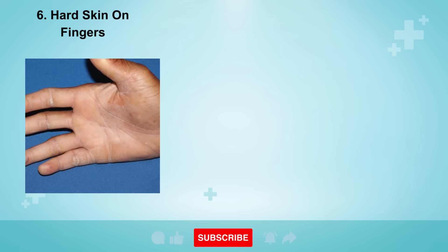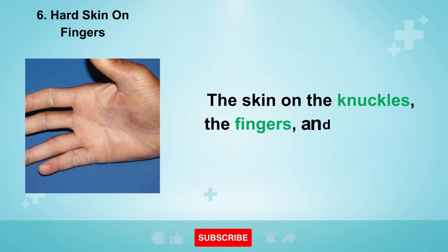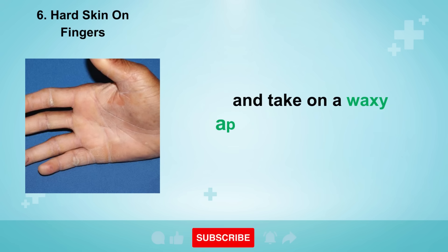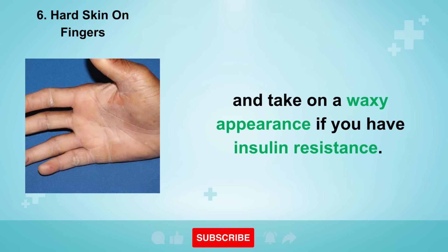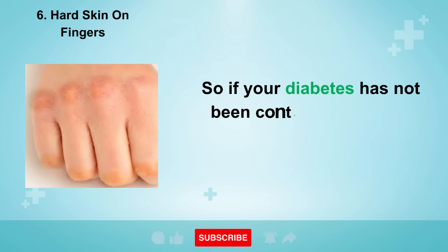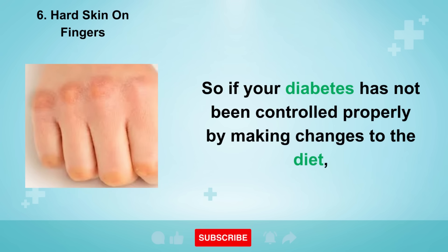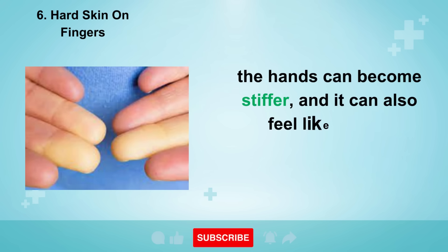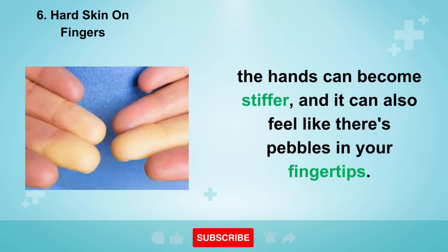Sign number six is hard skin on the fingers. The skin on the knuckles, the fingers, and the hands can start to thicken and take on a waxy appearance if you have insulin resistance. So if your diabetes has not been controlled properly by making changes to the diet, the hands can become stiffer, and it can also feel like there's pebbles in your fingertips.